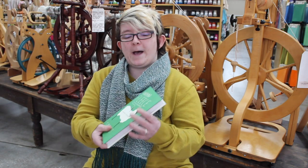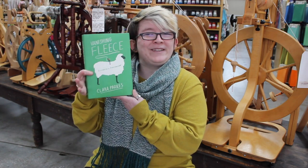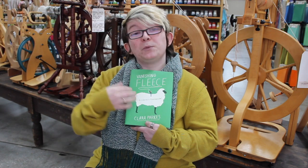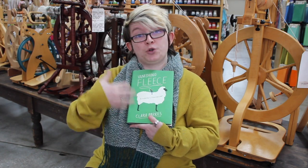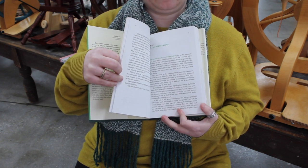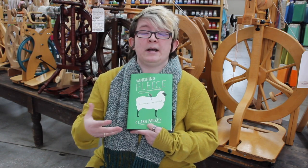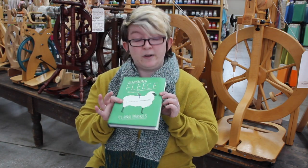The first one is Vanishing Fleece by Clara Parks. She is a really fun little lady — we had an event and actually got to see her speak. She was a lot of fun. But aside from that, this is a really fun and interesting book as well. Basically, this is a nonfiction sort of prose read about her adventure across America, looking at things like processing fleeces, how things turn into yarn, how fiber is sourced and things like that. It's just a lot of fun — her experience with that and how it all goes down. So that is what this book is: Vanishing Fleece. Very interesting read.